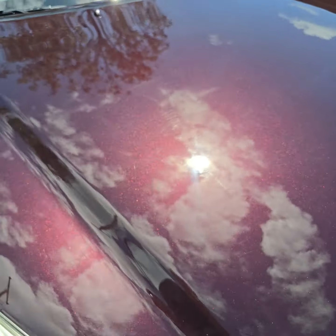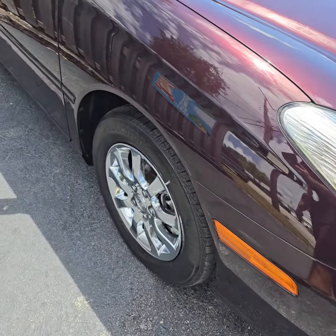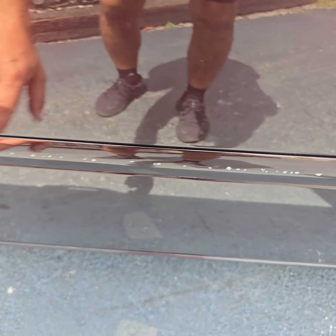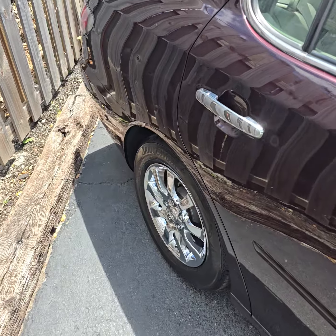Look at that pretty color, nice wheels. There are some rock chips here but I don't want to touch them up — I don't want to ruin the car.